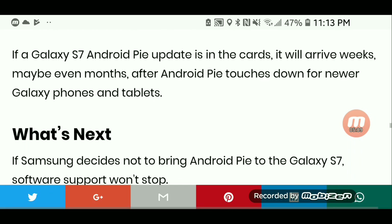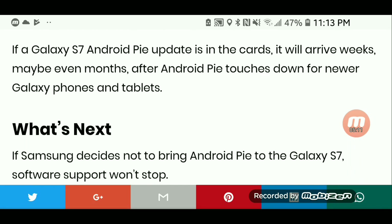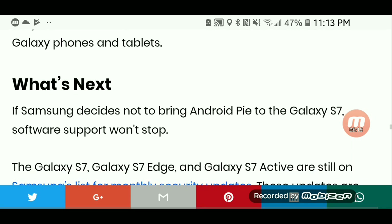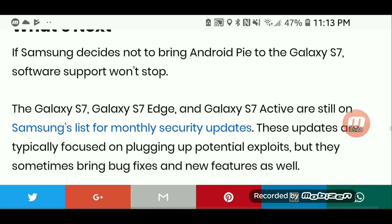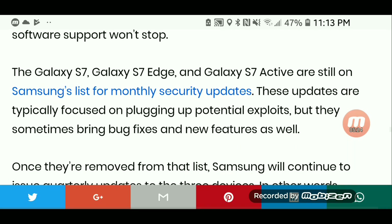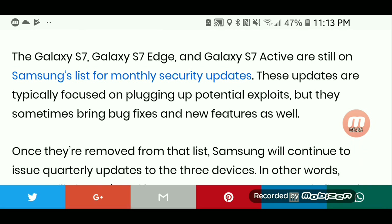If a Galaxy S7 Android Pie update is in the cards, it will arrive weeks, maybe even months, after Android Pie touches down for newer Galaxy phones and tablets. If Samsung decides not to bring Pie to the Galaxy S7, software support won't stop. The Galaxy S7, Galaxy S7 Edge, and Active are still on Samsung's list for monthly security updates.